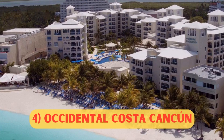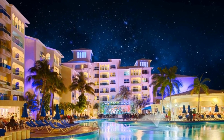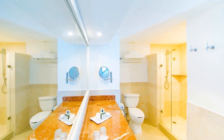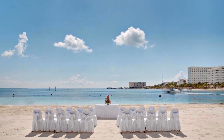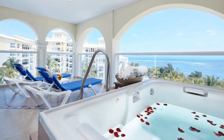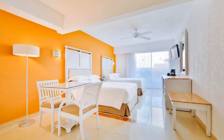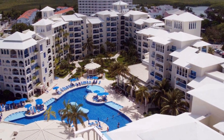Number 4: Occidental Costa Cancun, from $211 per night. This all-inclusive family-friendly resort is conveniently located along the Caribbean coast and provides spacious accommodations, numerous on-site facilities, and friendly service. With amenities like on-site boutiques, state-of-the-art fitness facilities, and a gift shop, this resort strives to make every stay enjoyable. A large outdoor pool, a children's club, and daily activities are also available at the hotel.